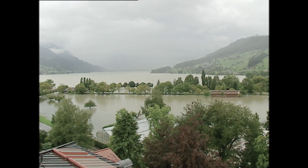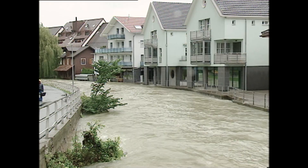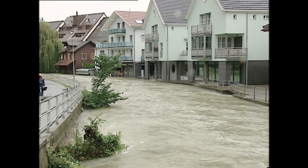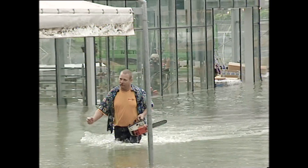Zanen in Obwalden. In 2005, Lake Zanen burst its banks, causing historic flooding. In the wake of the disaster, it was decided to invest in flood defences.